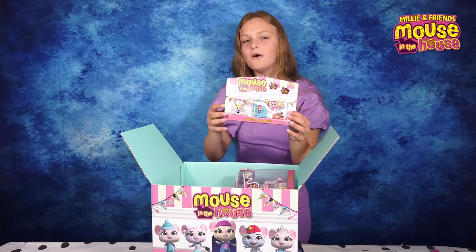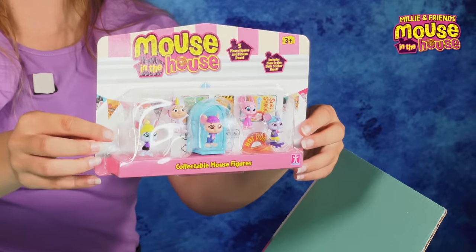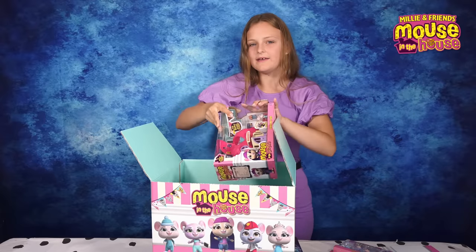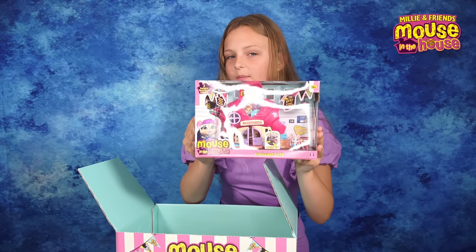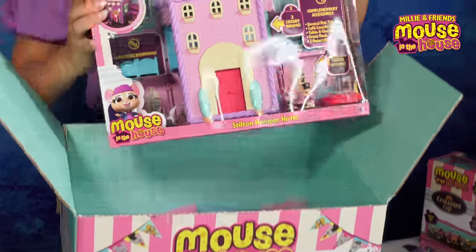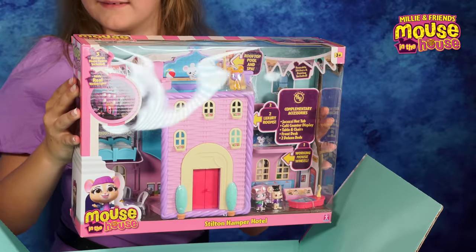Here we have all the cute main characters — these are Millie and her friends. Here is a super cool croissant cafe, which also comes with the characters Sparkle and Cupcake. And last of all we have the Hamper Hotel, which comes with Bounce, Tips, and Cheezer.